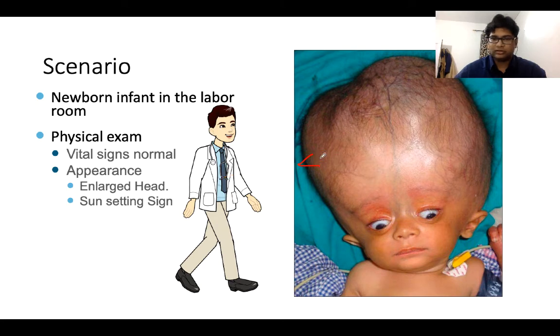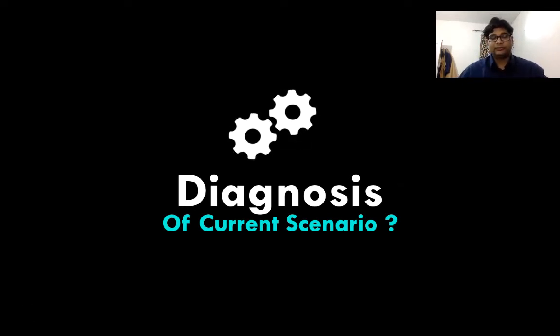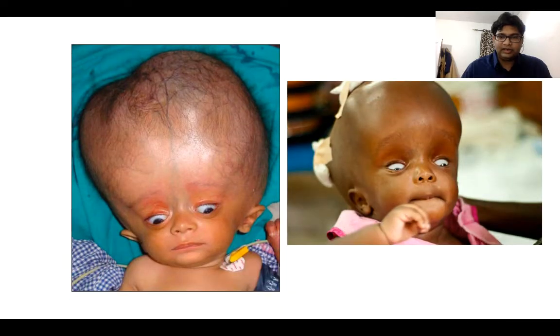There is a sun-setting sign present. In this condition, what do you think the diagnosis will be? The answer is hydrocephalus. Hydrocephalus is essentially fluid in the head, due to which there is enlargement of the head - it is grossly large.